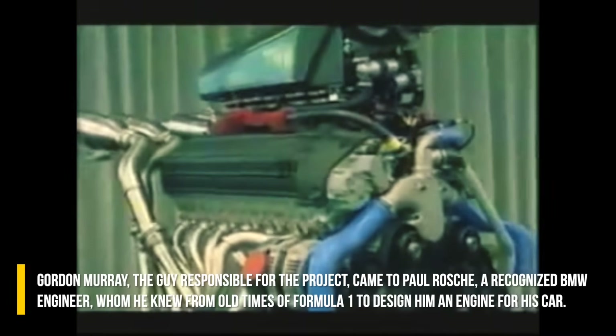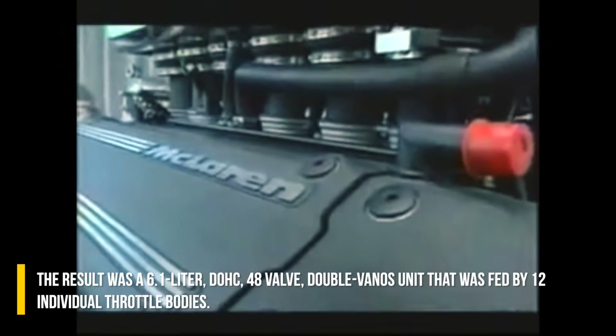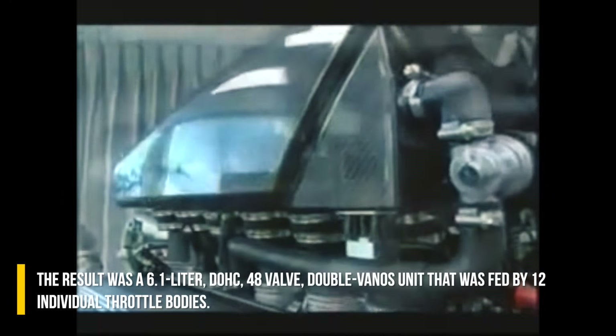Murray asked Rosche to design an engine for his car. The result was a 6.1-liter, double overhead cam, 48-valve unit fed by 12 individual throttle bodies.